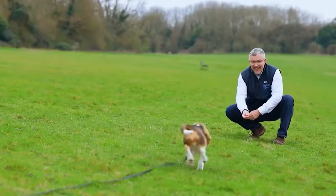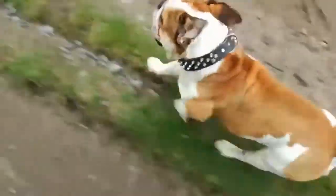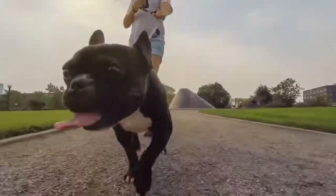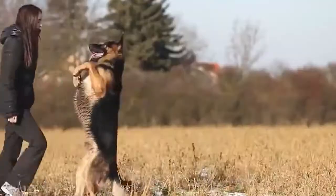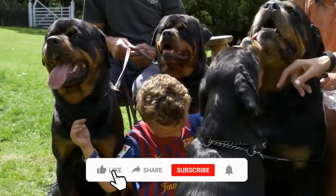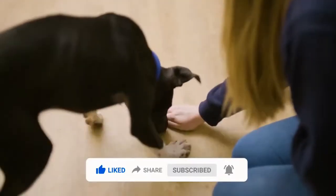And with that, we wrap up today's video. These commands should make it a lot easier for you to communicate with your dog and have them be around other people and animals. Which one of these commands do you think is the most important for your dog? Let us know in the comments below. If you like this video, please give it a thumbs up and subscribe to our channel for more videos just like this one. See you next week!